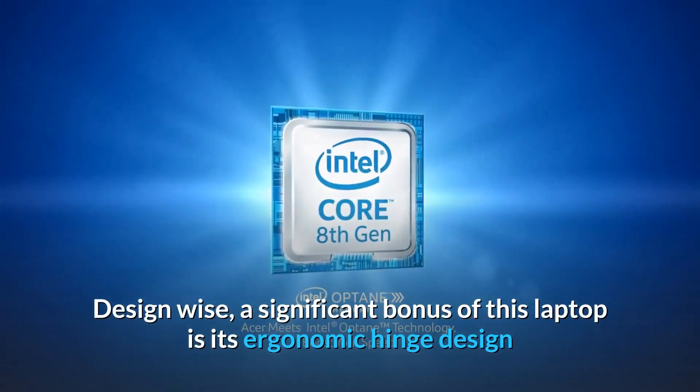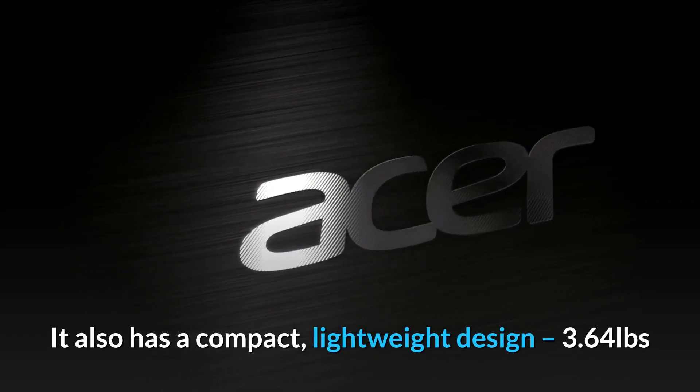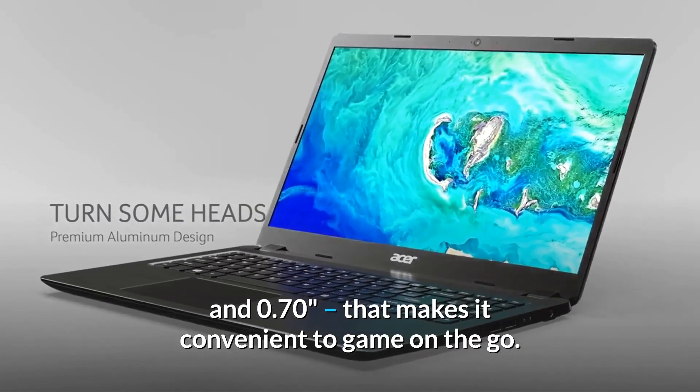Design-wise, a significant bonus of this laptop is its ergonomic hinge design that makes it more comfortable to use the backlit keyboard. The multiple cooling modes keep the innards cool amidst CPU-intensive tasks. It also has a compact, lightweight design at 3.64 pounds and 0.70 inches, that makes it convenient to game on the go.